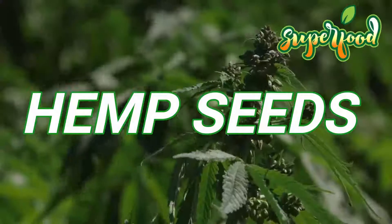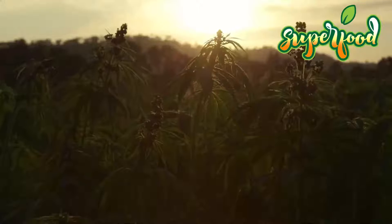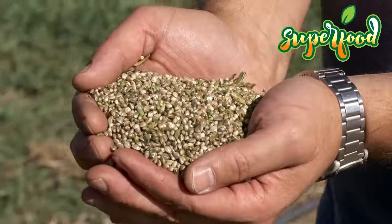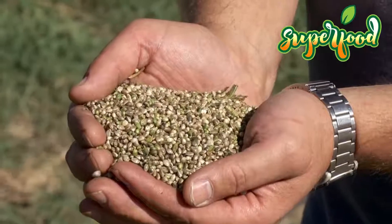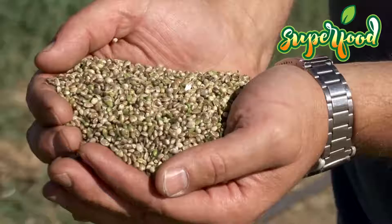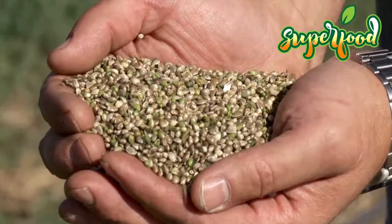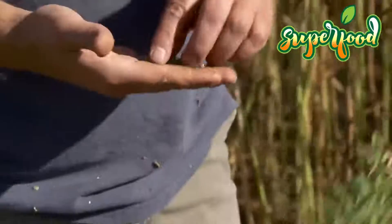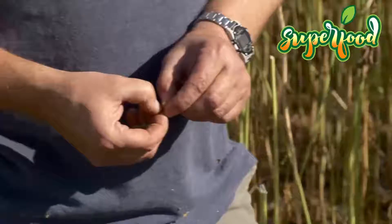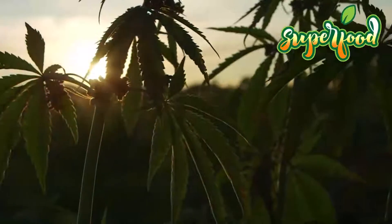Hemp Seeds. Hemp, also known as Cannabis sativa L, is cultivated for making a wide range of products including foods, health products, fabric, rope, natural remedies and much more. The various parts of the hemp plant are used to make different products. The seeds of hemp are edible and are considered highly nutritious with a high concentration of soluble and insoluble fiber, omega-3 and omega-6 fatty acids for heart health and skin health.